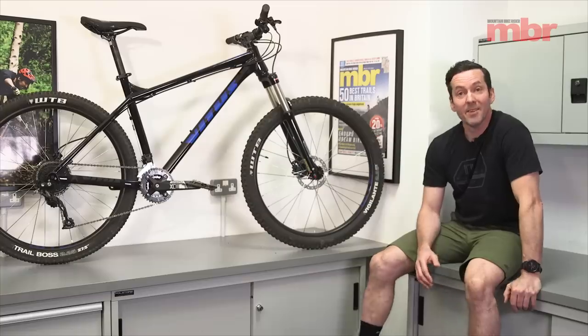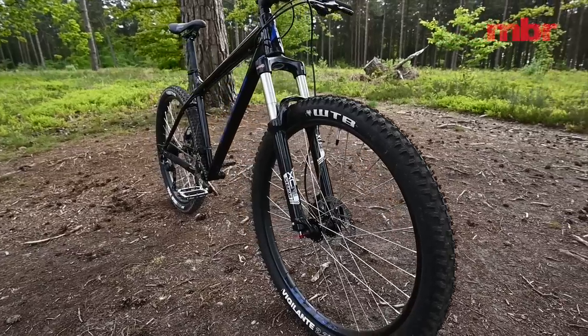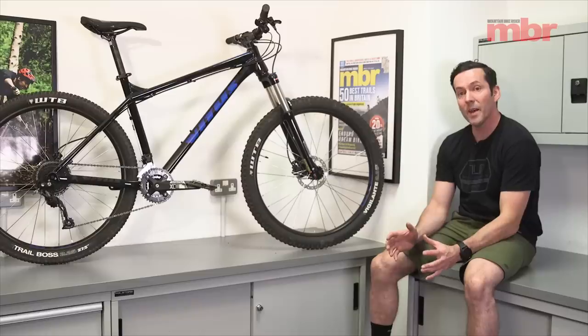So you're probably wondering what made the Vitus so good. Everything, really. It had the best fork, it had the best frame and geometry, it had the best tires, it had the best wheels, it had the best drivetrain. There's not a single thing on this bike that wasn't better than all of its rivals.